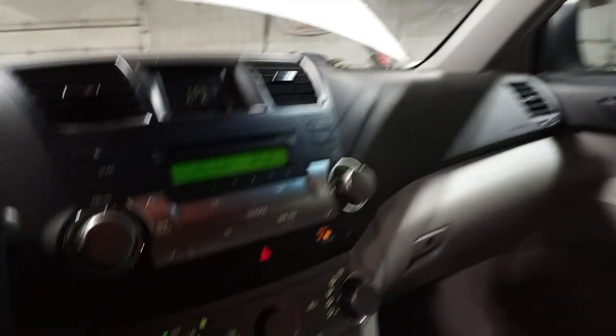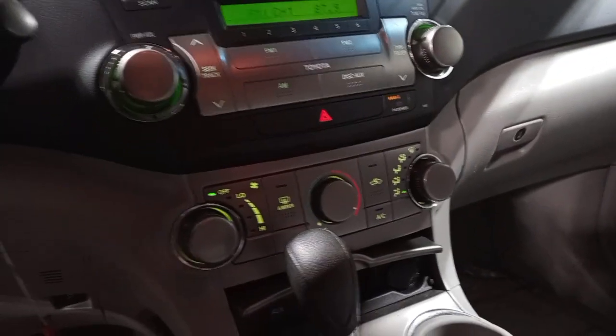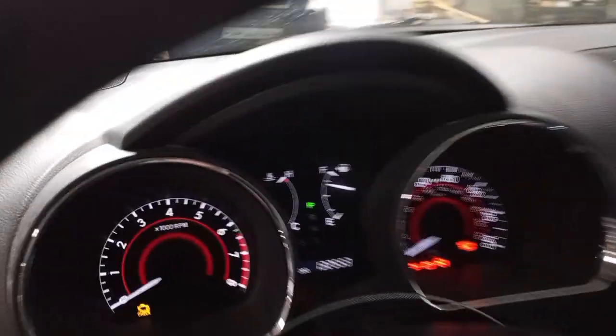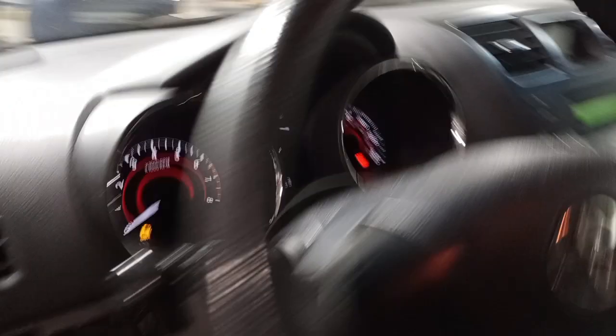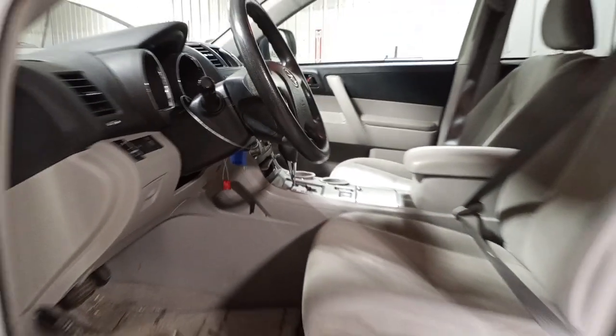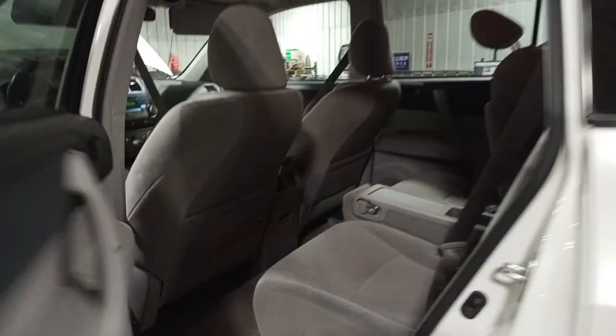Black and gray cloth interior, power driver's seat. Airbags are all good. You can see the miles. Second row 40-20-40, along with third row seating, 50-50.